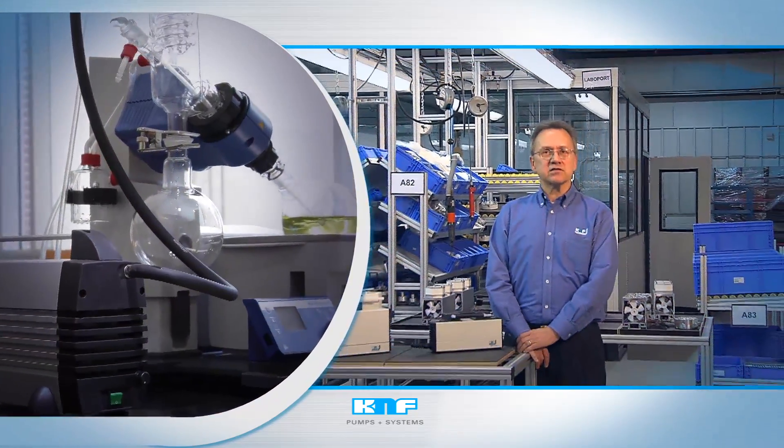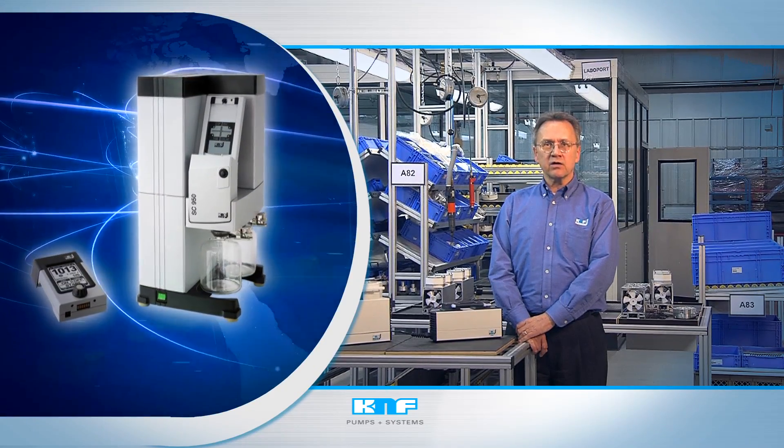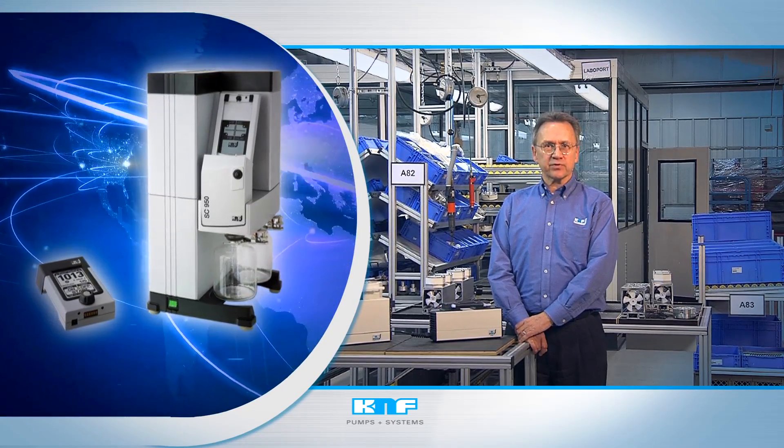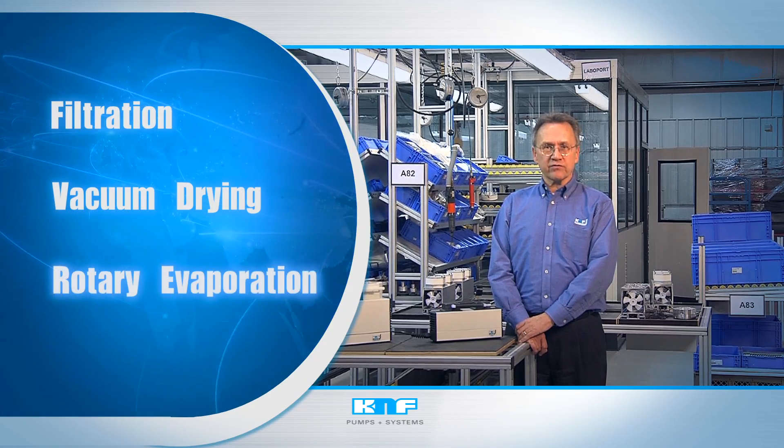In pharmaceutical and chemical labs, KNF products are bedrock equipment, withstanding the corrosive conditions created by acids, bases, and strong solvents to operate quietly and maintenance-free for years. As true application solutions for gases and liquids, scientists count on them to work every time they're called upon, for a wide range of laboratory applications, including filtration, vacuum drying, and rotary evaporation.